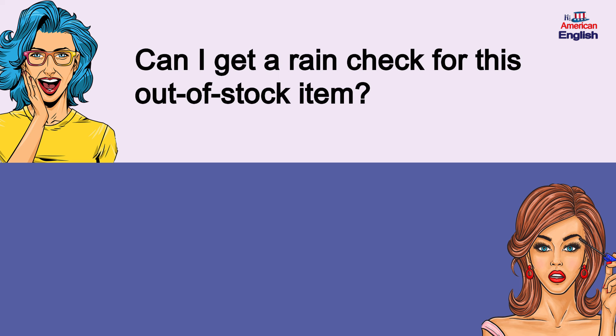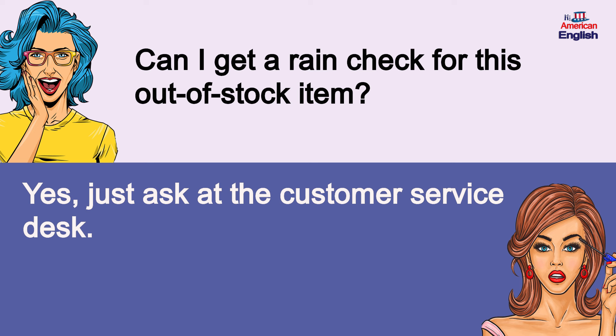Can I get a rain check for this out-of-stock item? Yes, just ask at the customer service desk. Can I get a rain check for this out-of-stock item? Yes, just ask at the customer service desk.